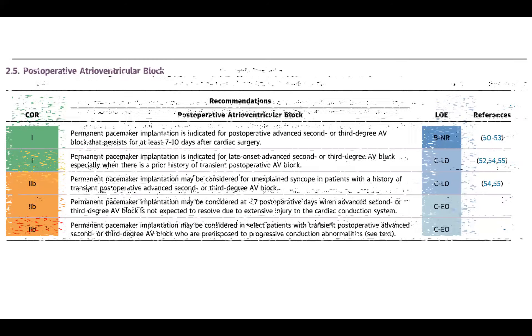Looking at post-operative AV block: permanent pacemaker implantation is indicated as a class one indication for post-op advanced second or third degree AV block that persists at least seven to ten days after cardiac surgery. This is based on papers going back 25 to 30 years, reconfirmed in more recent studies, showing that by about day eight to ten, the statistical likelihood of recovery of AV conduction is less than two to three percent. At that point, pacemaker implantation would be recommended.